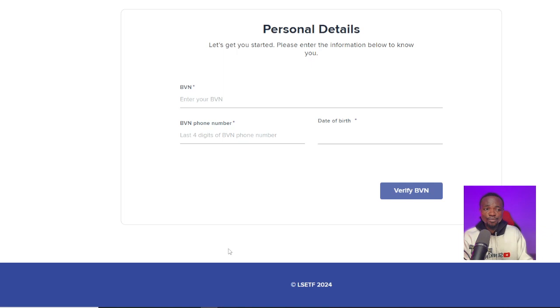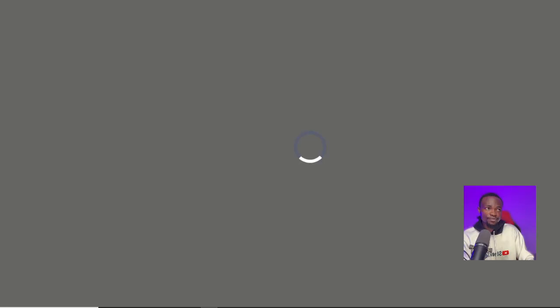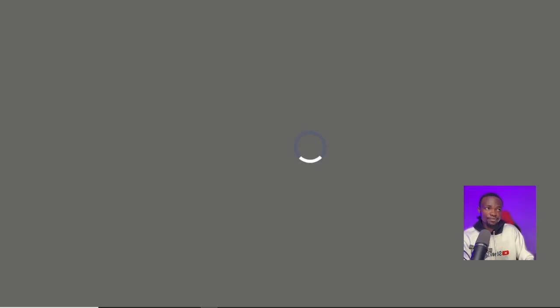If you want to check your application status, come back to the website link provided, click on 'Apply' again, and log in with the email and password you created during the start of your application. During the application process, you will be asked to set a password and email, and that is what you will use to log in and check the progress of the loan you have applied for.